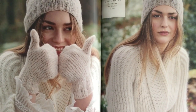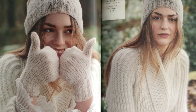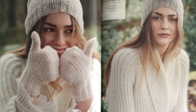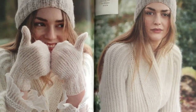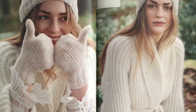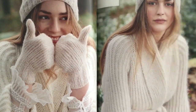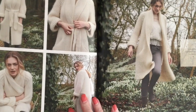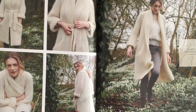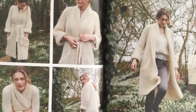The Ease hat and Quell mitts are both done in Cashmere Haze held double, both knit in the round with no seaming. Shown here with a gorgeous big coat — and here it is: it's called Breezed, in Island Blend and Kidsilk Haze. The pattern also gives you the option of Island Blend and Cashmere Haze.